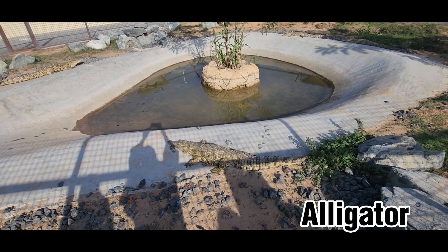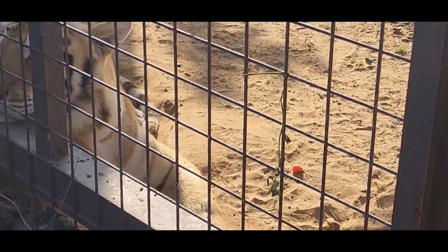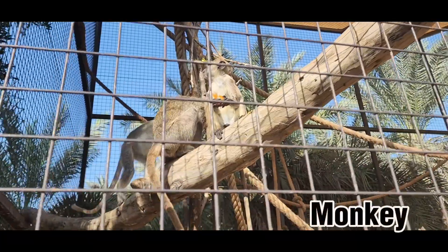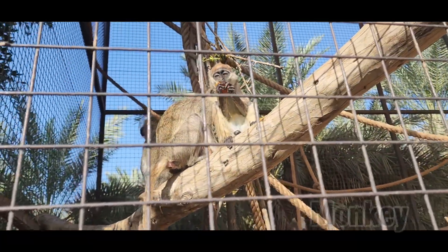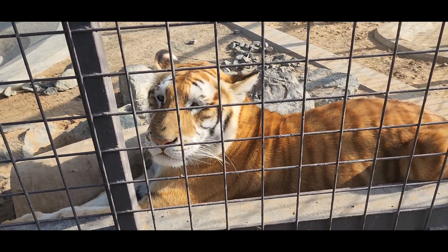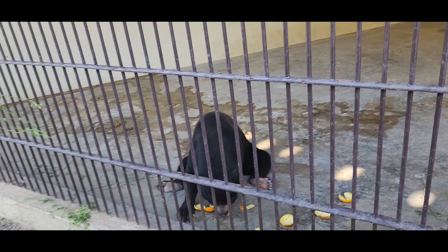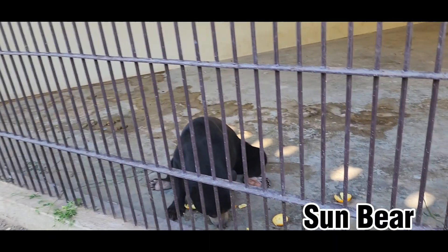These are alligators — these are not crocodiles. People are feeding the baby monkeys tomatoes and they look so cute eating them. This tiger looks like it has a fur care routine. These are emus — they look like ostriches but they're not. The sun bear was so smart it can open oranges.